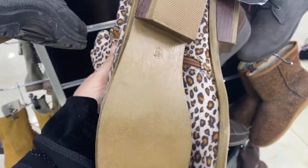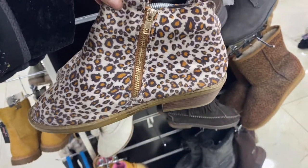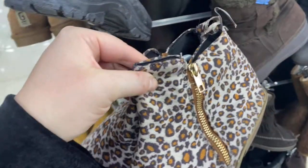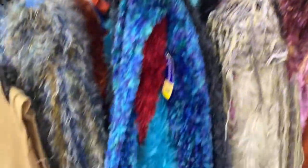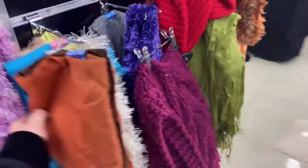I was also in the market for a good pair of winter boots. It's a lot colder here in Jordan than I thought it would be, so I didn't really bring any winter boots. I did bring hiking boots but they're not as comfortable as regular winter boots for everyday cold, so I was in the market for those as well.